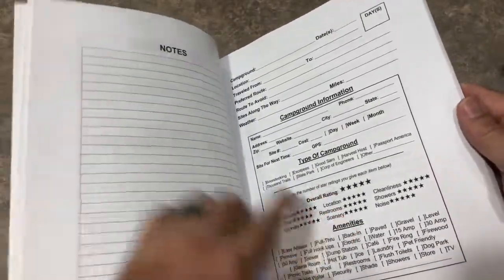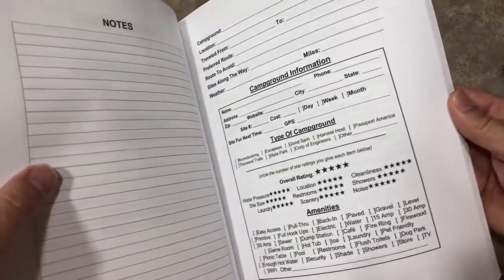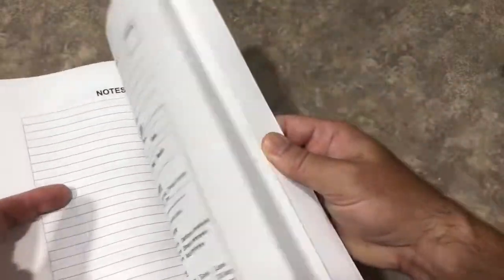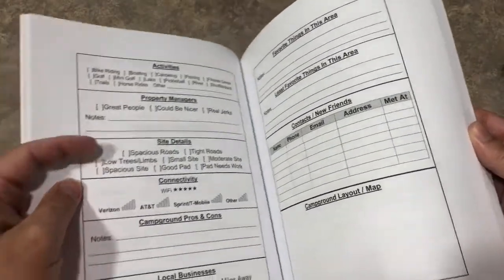And it has another page for notes, and this repeats itself. So every campground you go to, you can do the same thing. That way you keep a logbook of all the pertinent information to know for next time.